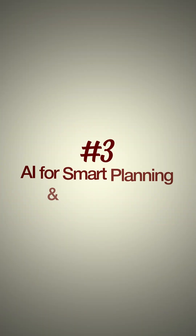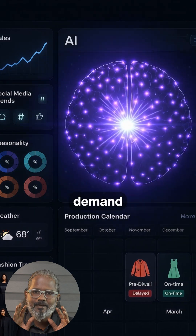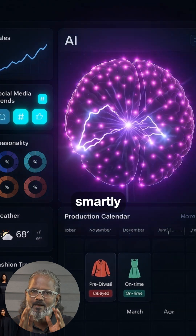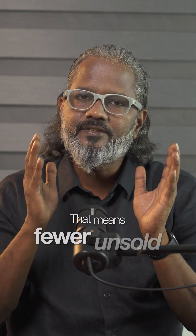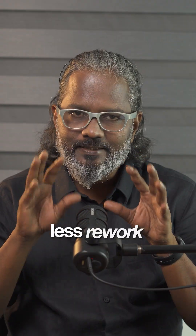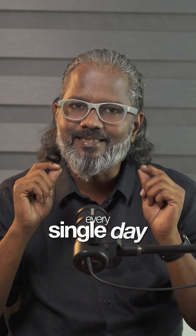Solution 3: AI for smart planning and forecasting. AI can analyze demand patterns and plan production smartly, ensuring the right styles are made at the right time. That means fewer unsold pieces, less rework, and a smoother workflow every single day.